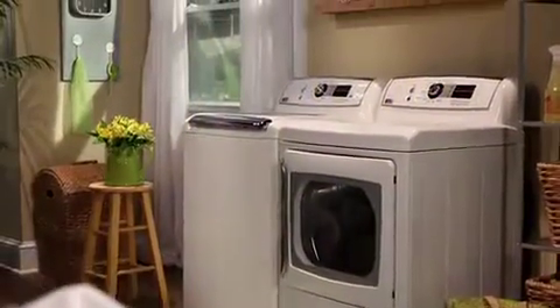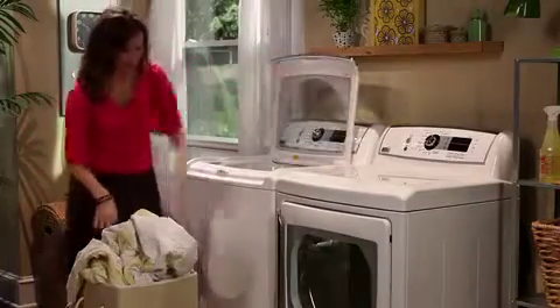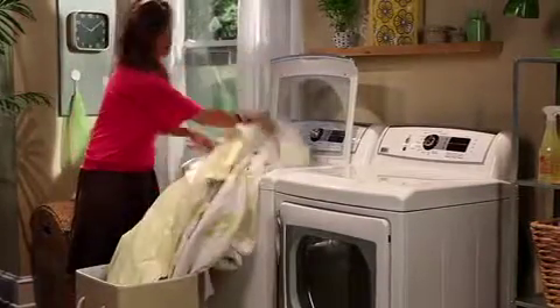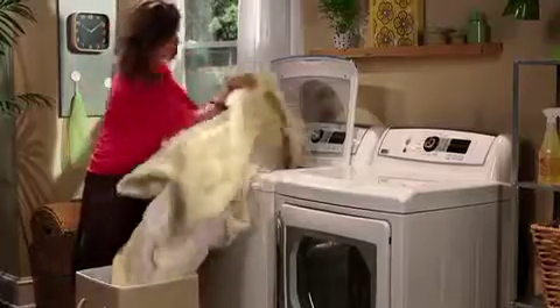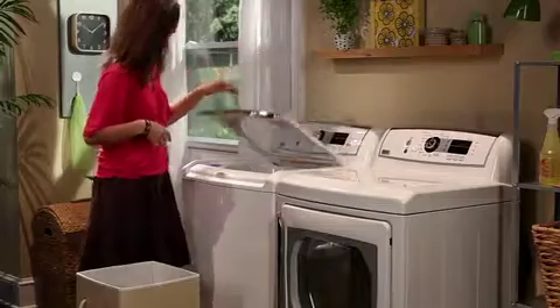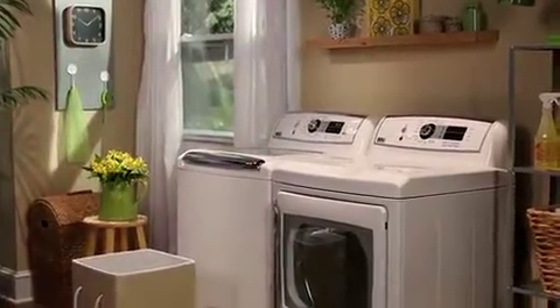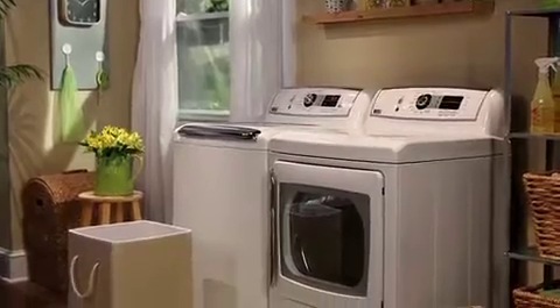Washing king size items and family size loads is a breeze with the new GE Profile Harmony high efficiency laundry pair. Its huge 5.2 cubic foot washer basket and companion 7.3 cubic foot dryer drum are the largest in the industry, and both feature smooth stainless surfaces that won't rust, chip, peel or snag fabrics.